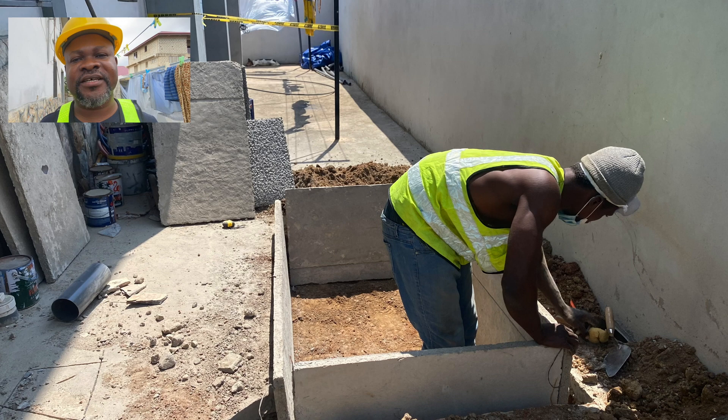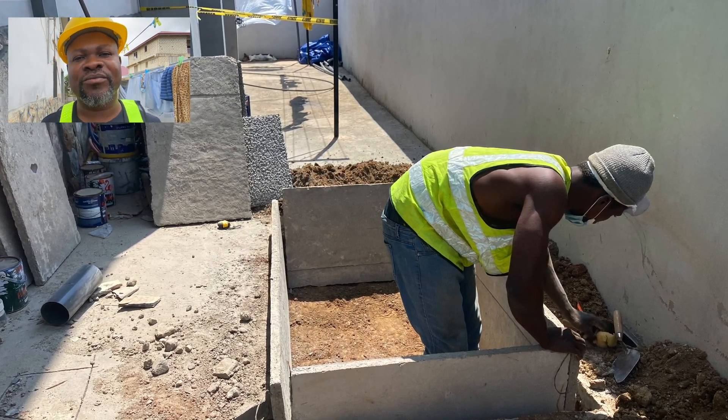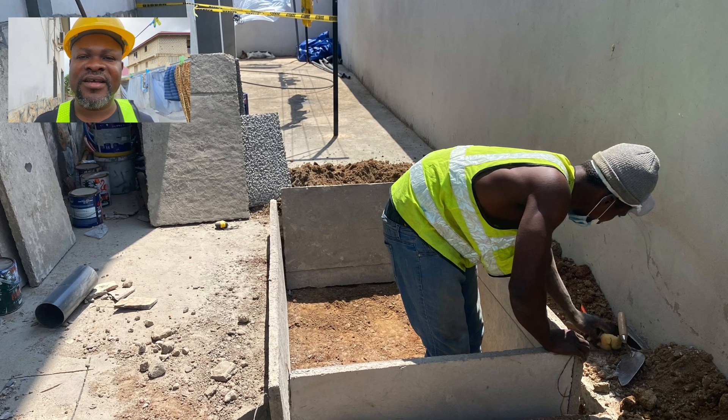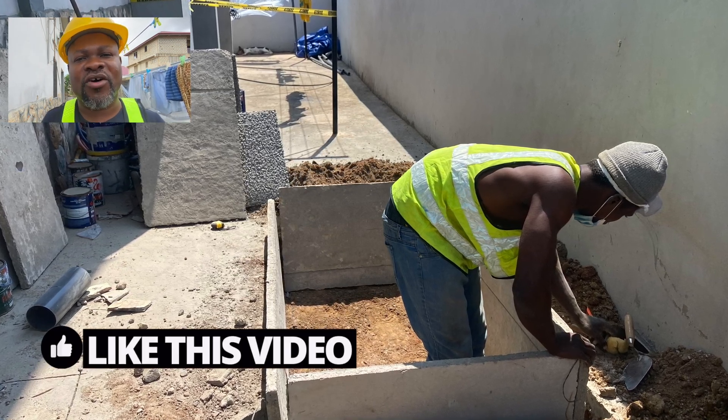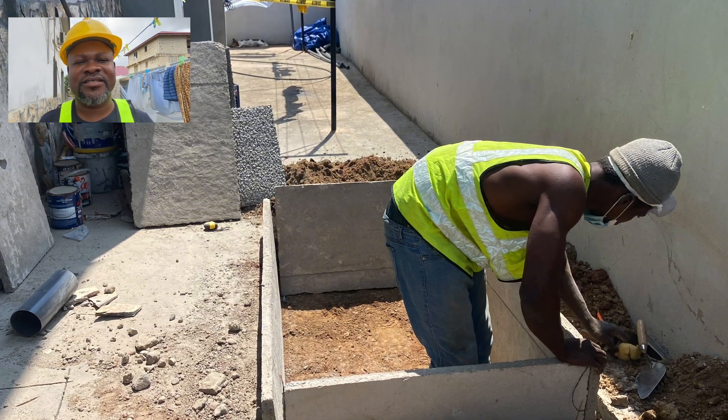This is a channel dedicated to the construction of biodegradable waste biodigesters and general home improvement right here in Ghana. If you are new to the channel, you can subscribe and be part of a growing community of biodigester lovers in our part of the world.